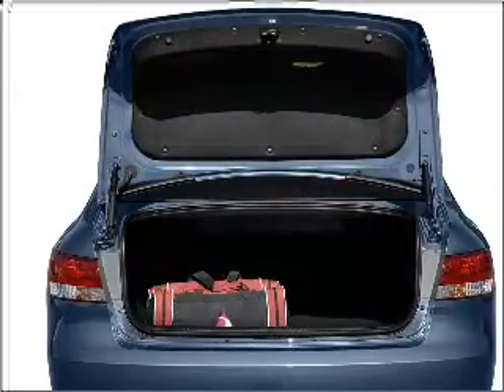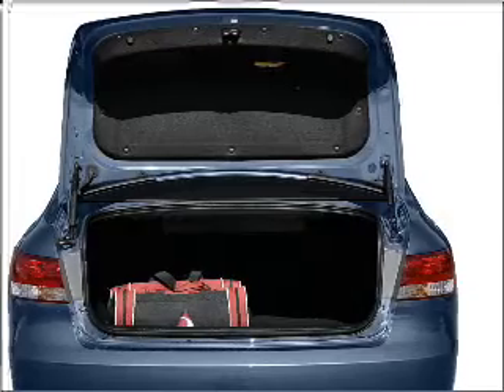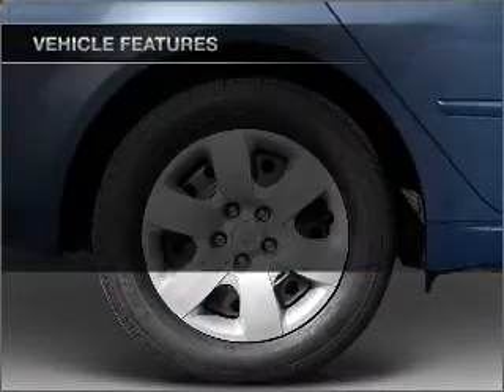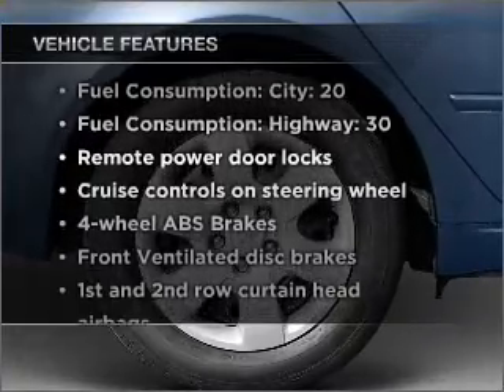Stand out from the crowd with premium wheels. Anti-lock brakes help you bring your vehicle to a safe stop. Let the sunshine in with a sunroof. Plus, enjoy these notable features that are included in this vehicle.